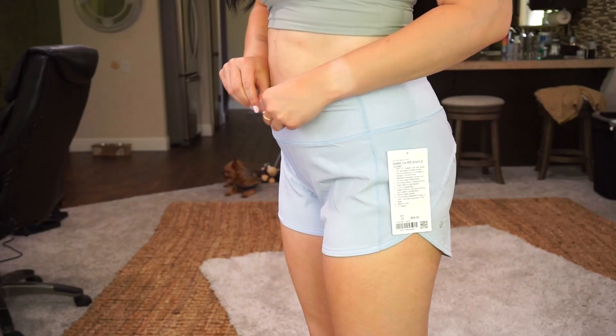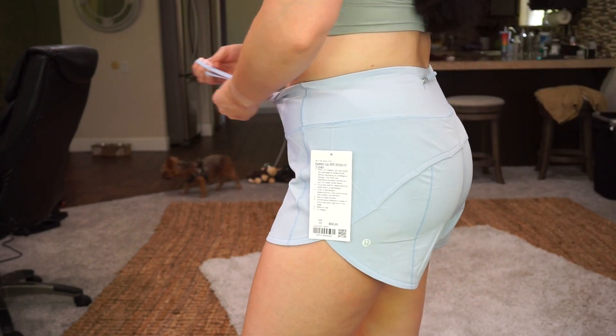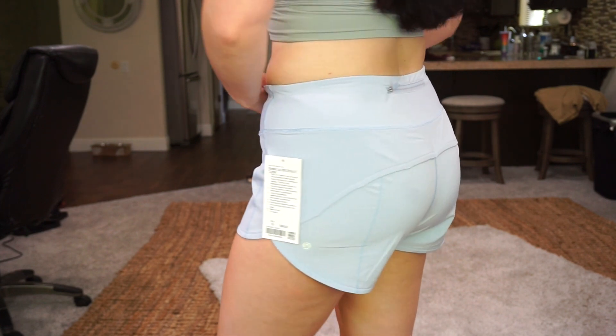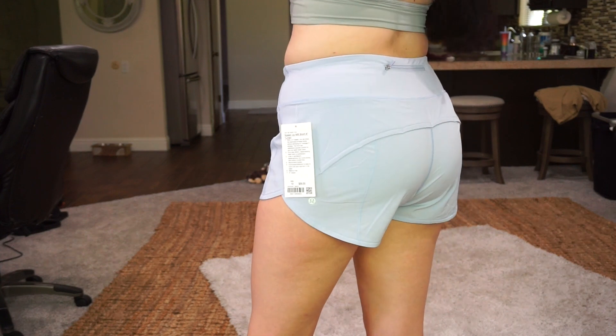These next two are actually the same exact shorts in different colors. These are the Speed Up Mid Rise shorts — four inch, and all the shorts I get are always lined. This first one is in Initiated Daydream. I got these on the We Made Too Much section and they are so stinking cute. I love the Speed Up shorts so much — the color is absolutely gorgeous. It has a nice zip in the back where I can put my house key when I'm on a run, and the Daydream shade is so pretty.